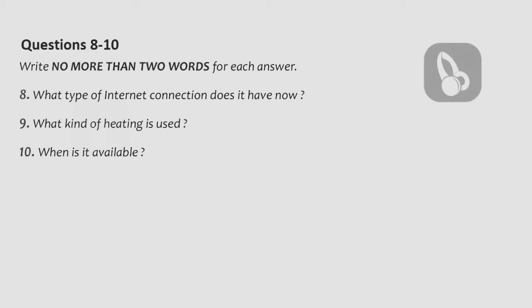You are going to hear the director of the leadership council give his welcome address at a convention. First, you have some time to look at questions 11 to 15.